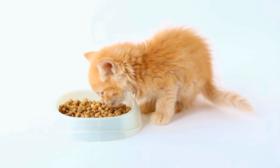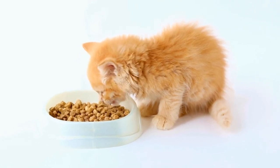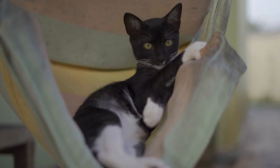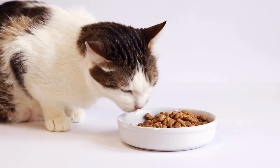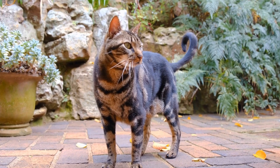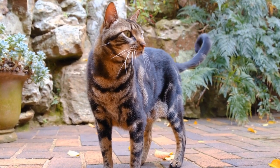C. Escape routes: Cats are known for their remarkable climbing and jumping abilities. Make sure there are no escape routes such as overhanging trees, nearby walls, or structures from which they can make a great escape. D. Provide shelter: Install a shelter or cat house within the area for your cat to seek refuge during bad weather or when they require a safe spot to relax.